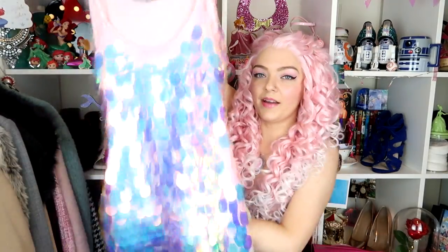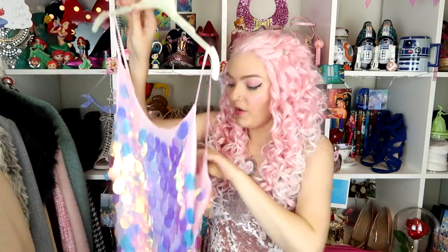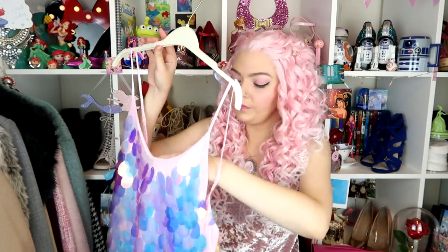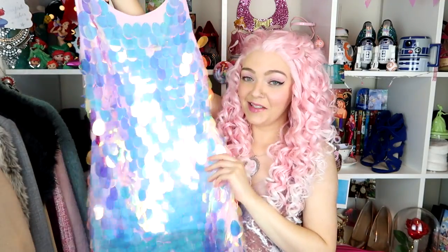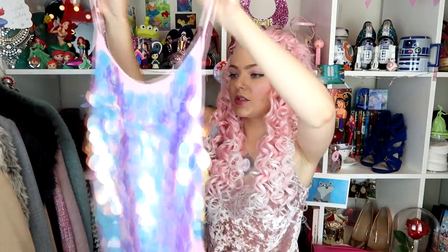It's sequins all the way on the back as well, same length as the other one if a little bit shorter. This one was £35, so it's £10 cheaper than the other one. I got it in my normal size 8 - it's got adjustable straps and it's just gorgeous. I believe this comes in a dark black color as well. I'm obsessed, I'm in love.